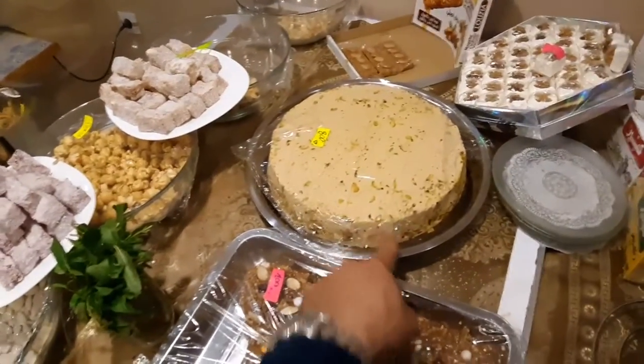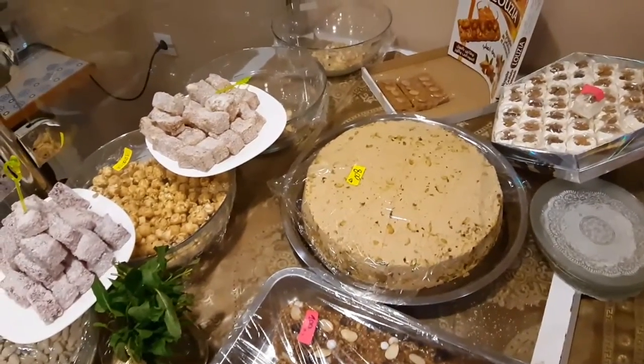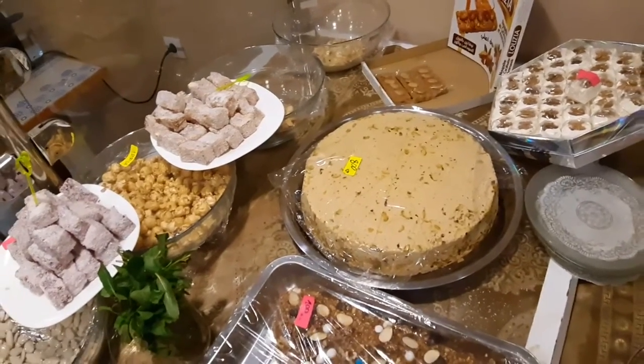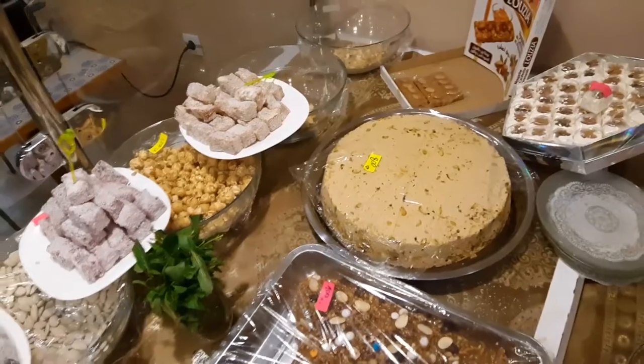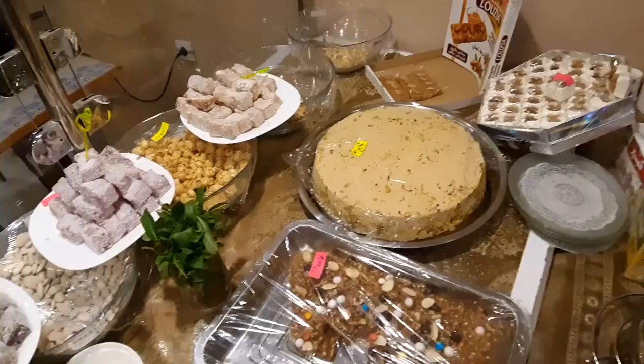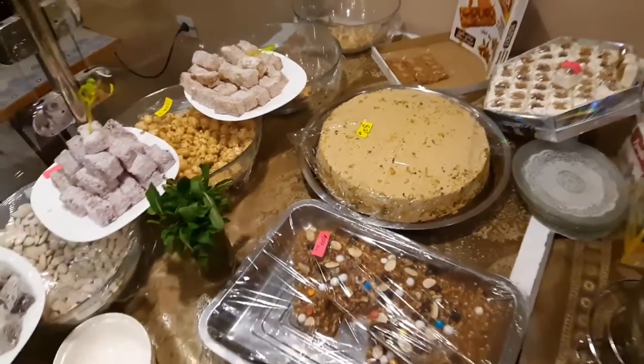This one, we call it Shamia or Turkish cakes. It's a very old Turkish cake. We use it generally here in Algeria, and we consume it generally after dinner with special tea.